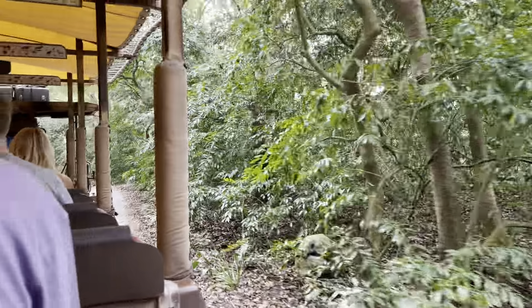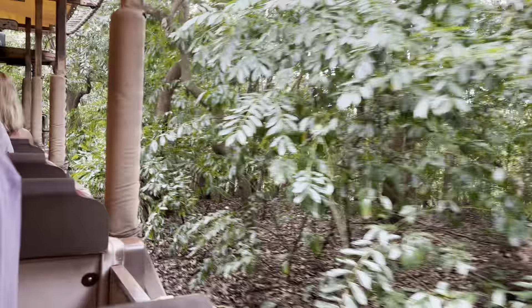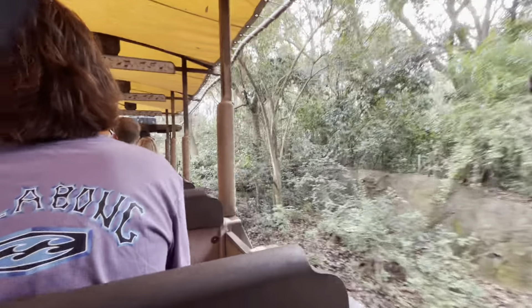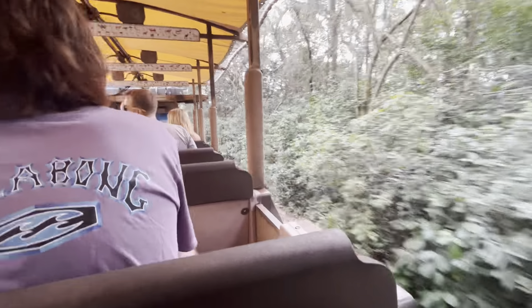Now we are leaving the Soppy River and heading over towards the Savannah. The Savannah is a great place to try and find lots of different animals, and hopefully out here today we'll see lots of animals.